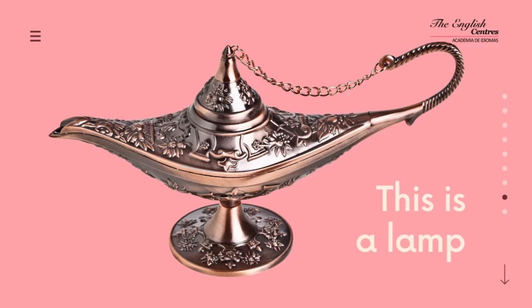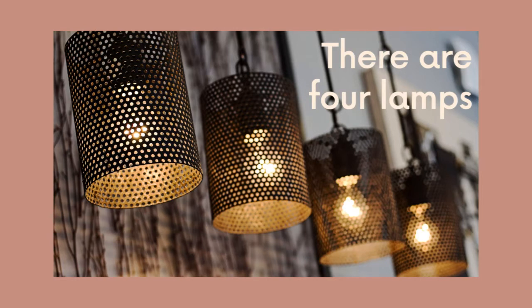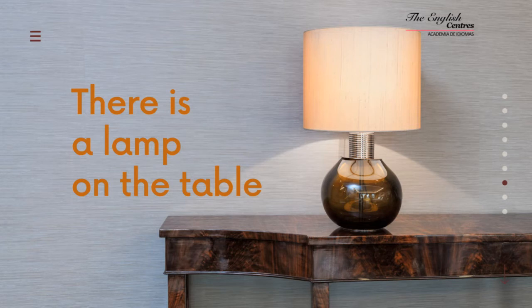This is a lamp. There are four lamps. There is a lamp on the table.